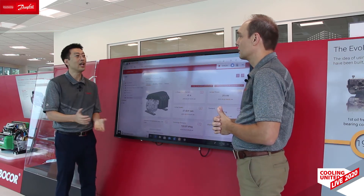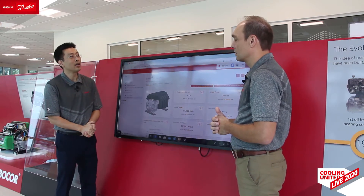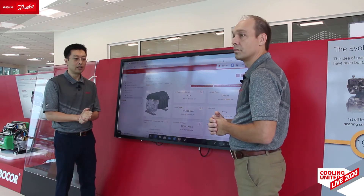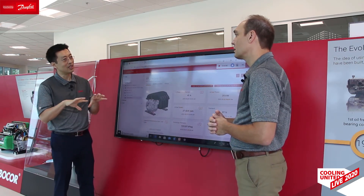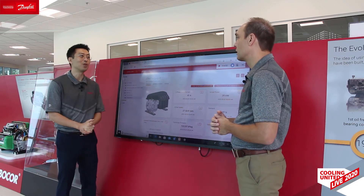Now we're using the same knowledge to create digital values for our customers — values such as intelligent self-diagnostics, performance tracking, and longer system uptime, just to name a few. We do share the same modern digital technology as other IoT solutions such as stream analytics and cloud computing, but the key ingredient is Turbocore knowledge. It's part of the Turbocore product.